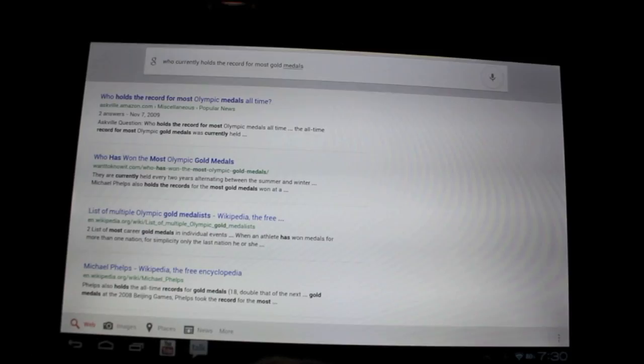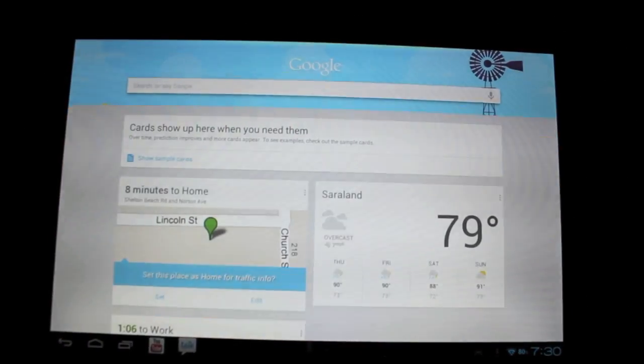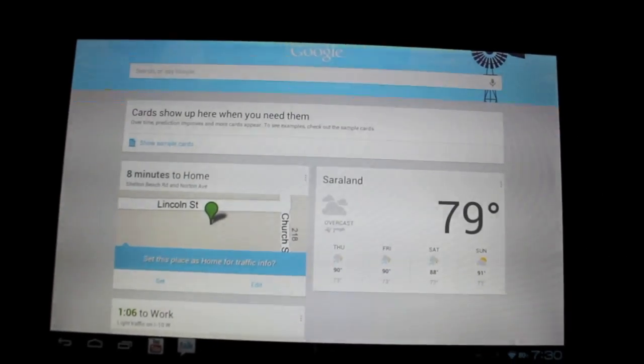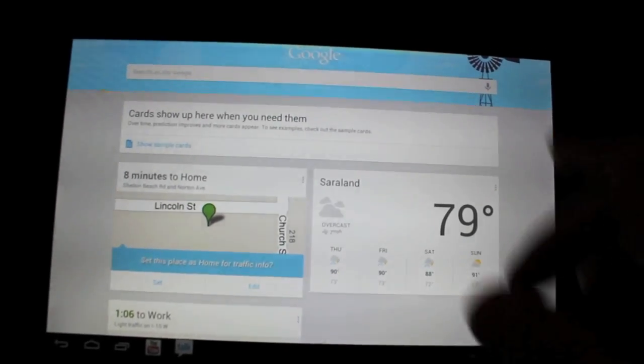You can do just about any search. You can do things like setting appointments — it will bring up your calendar and set an appointment. There are so many things that you can do with Google Now, and it's working flawlessly.